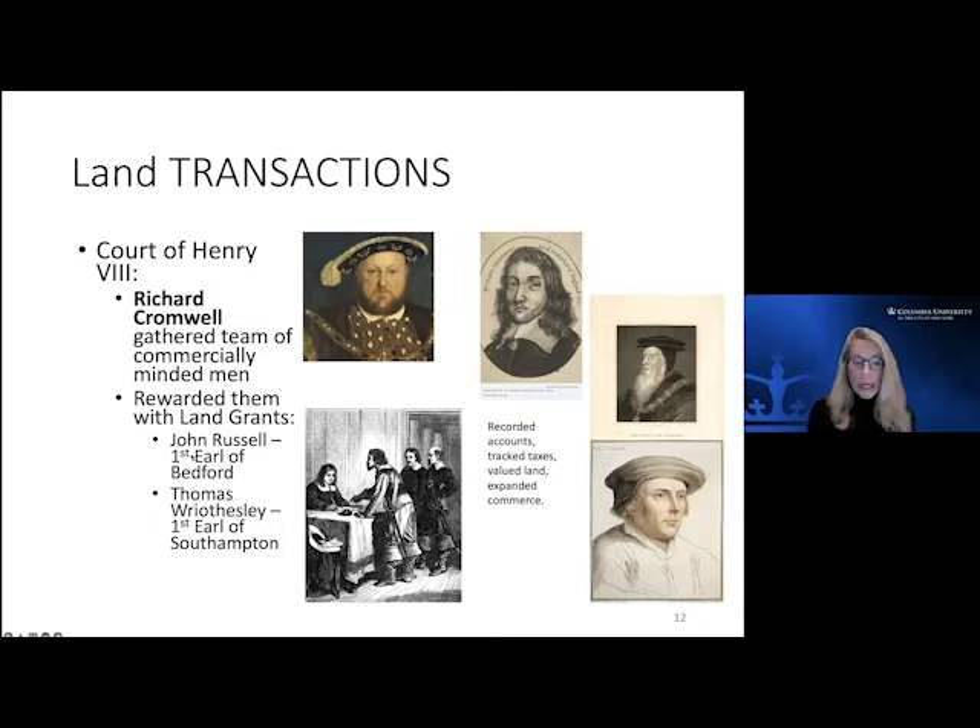These were astute businessmen. Their aristocratic title was going to be very important to their ability to do interesting things with their land ownership. These two gentlemen, who lived in what is now called the West End of London, worked through court and positioned themselves strategically. John Russell had his eye on Covent Garden, and Thomas Risley had his eye on all of the area in Bloomsbury.